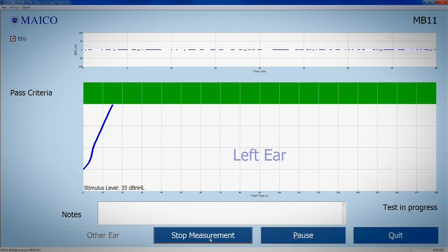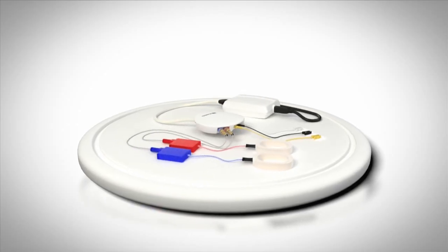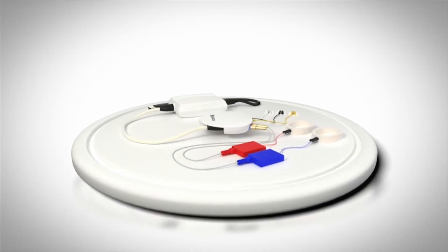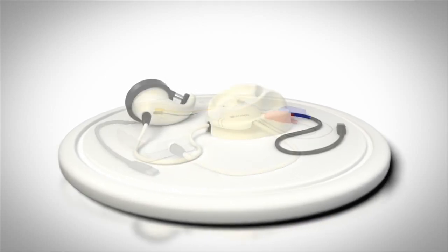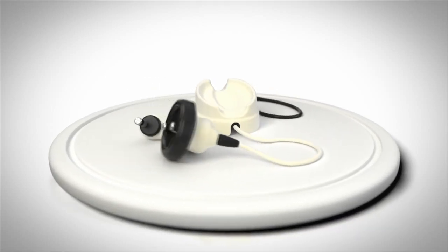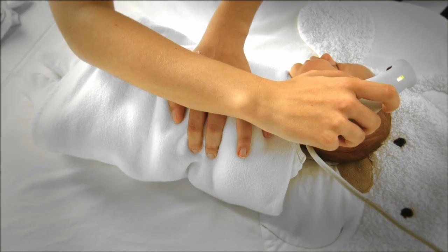The MB-11 is available in two versions. MB-11 Classic with infant ear cups and snap electrodes, ideal for binaural testing. And MB-11 Barophone with reusable electrodes and integrated earphone for cost-saving and very baby-friendly screening.